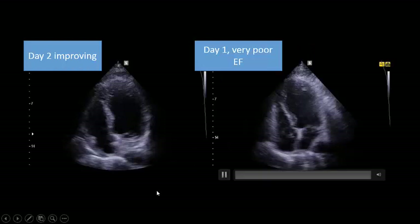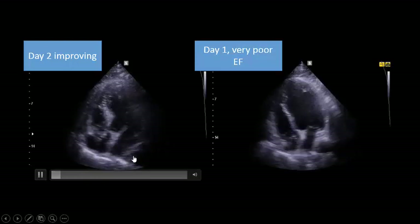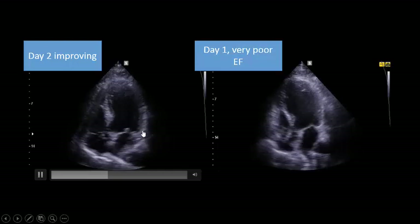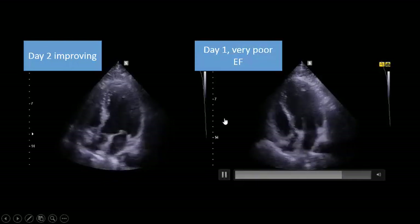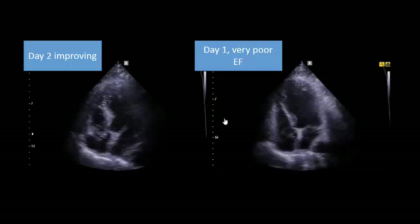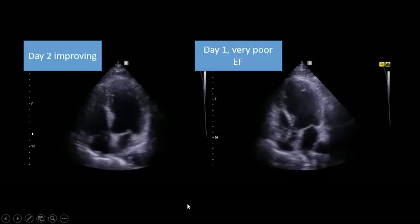You can compare between both: this is day one and this is day two. There is definite thickening on day two — a significant response — denoting Takotsubo syndrome in this patient.